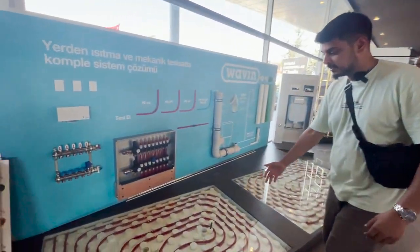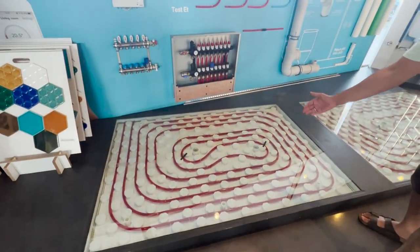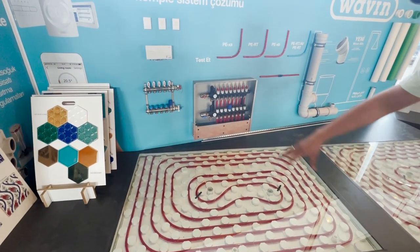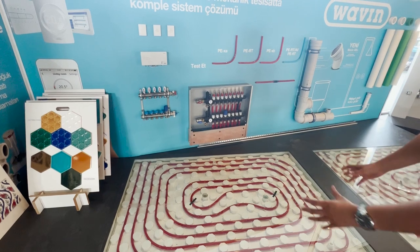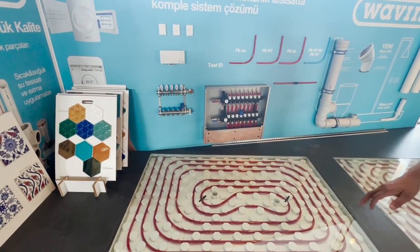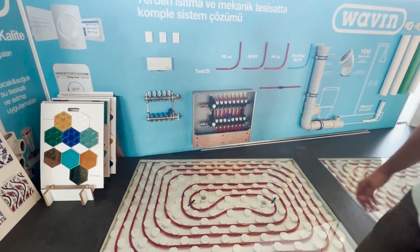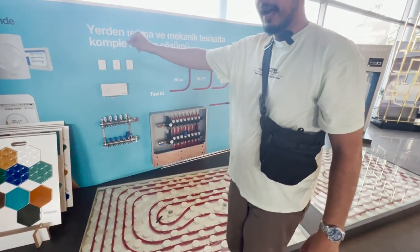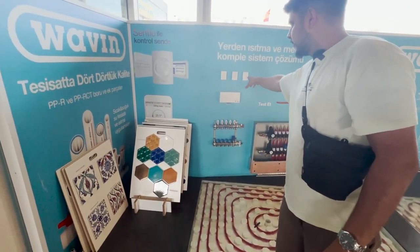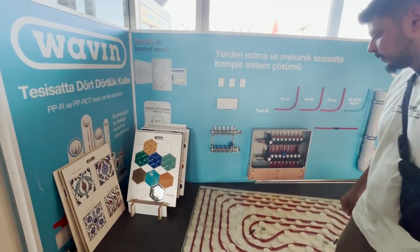We're going to start off with this underground heating system right here. The water is being pumped to run around in this kind of grid layout, and we're using all this technology — these pumps — to pump the water. It's basically saving you a lot on heating costs. You also have automated controls over here, and you can see the real control systems out here.